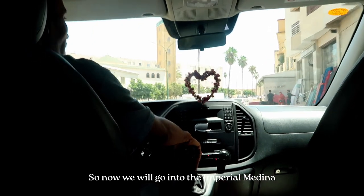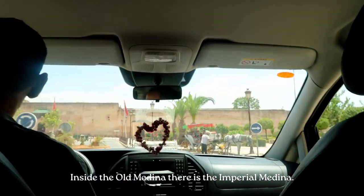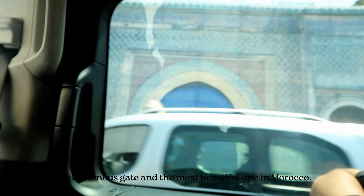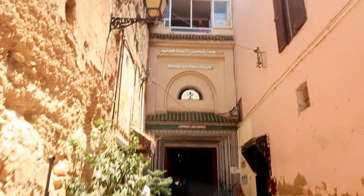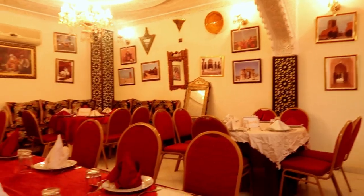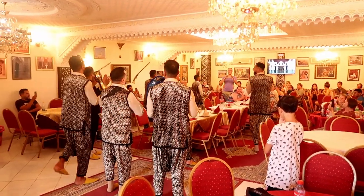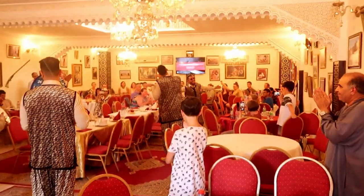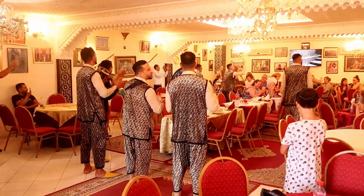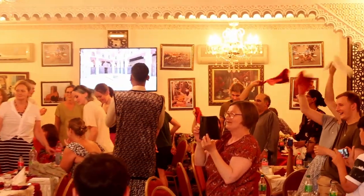Now we enter the Imperial Medina, inside the old Medina. This is the most beautiful gate in Morocco — Bab Mansour is the famous and most beautiful gate in Morocco.